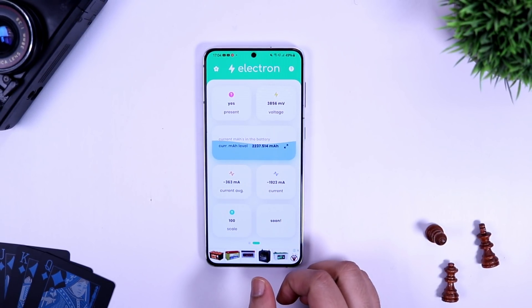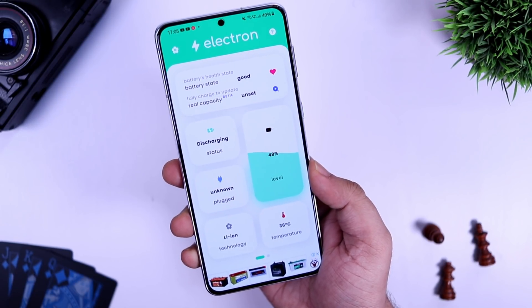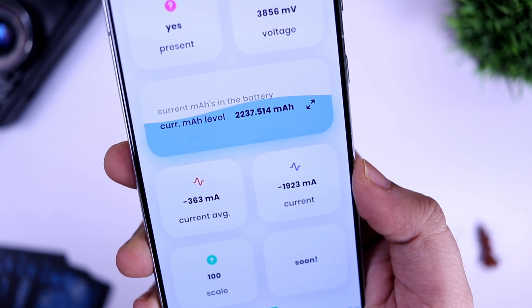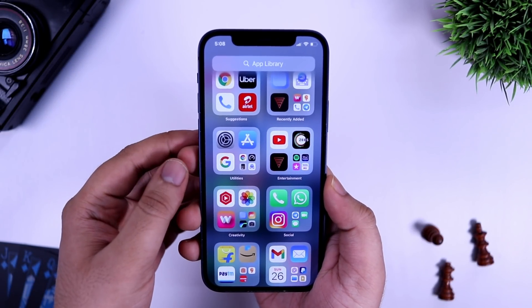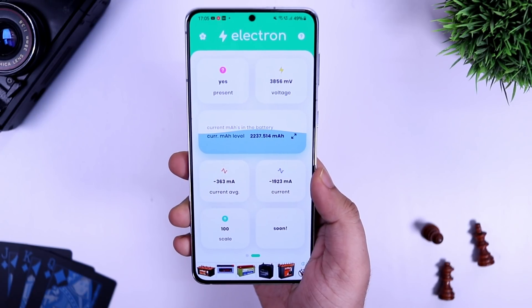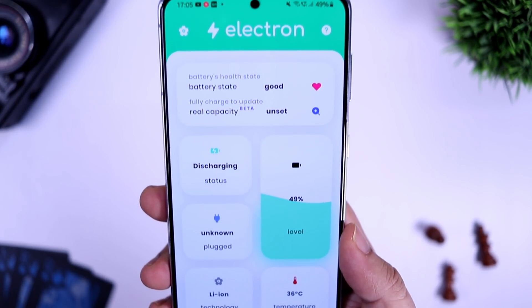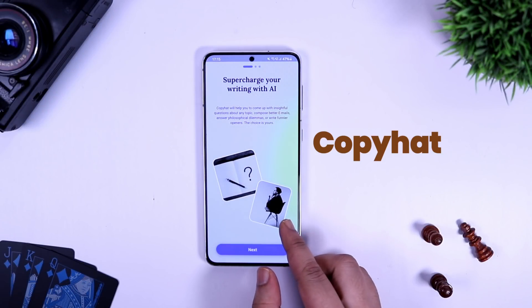At number four we have an app called Electron. This is basically an app that shows you the real capacity of your battery and its health in a simple way. Once you open the application you can see all your battery information in one place — the charging status, real capacity, and battery health, which shows whether your battery is in good condition or not. This feature is already available in iOS under Settings > Battery. If you want this exact feature on your Android device then you can download this application. The UI looks gorgeous with beautiful animations, and for the price of free, I highly recommend giving it a try.